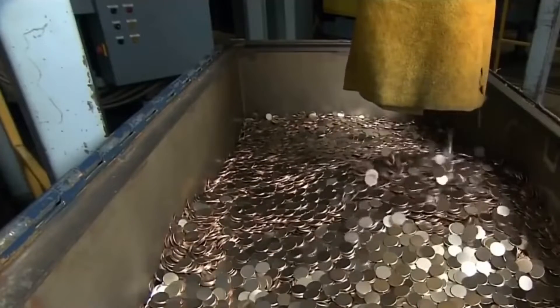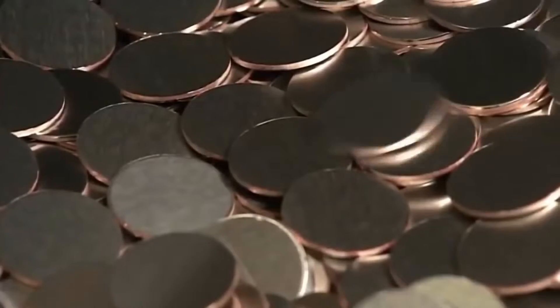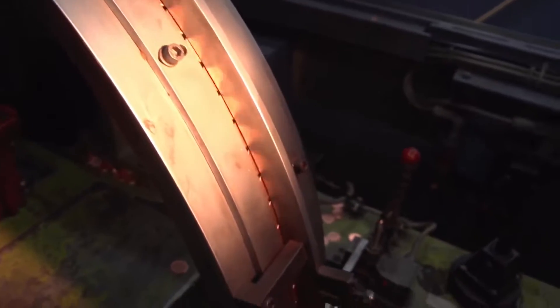At this stage, the blanks are simple metal discs. They have no face and are not yet worth 25 cents. Perhaps their size is similar to that of a real coin, but these blanks must undergo a big test before becoming money.